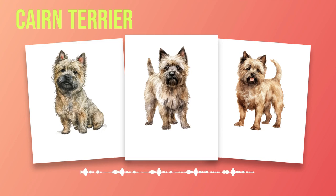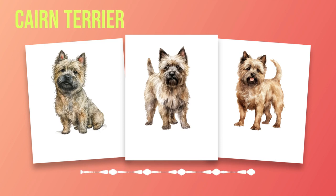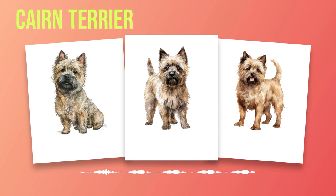They would enter rocky crevices, known as Cairns, to flush out foxes, badgers, and other animals that posed a threat. Over time, these working dogs began to establish themselves as a distinct breed. Their ability to navigate difficult terrain while displaying unwavering determination earned them great respect among farmers and gamekeepers alike. The term Cairn Terrier was coined due to their frequent encounters with Cairns during their hunting expeditions. In the late 19th century, Captain Martin MacLeod played a significant role in refining and promoting the breed. He recognized the potential of these hard-working Terriers and established a breeding program focused on preserving their unique qualities. Captain MacLeod is often credited as one of the pioneers responsible for shaping the modern Cairn Terrier we know today.